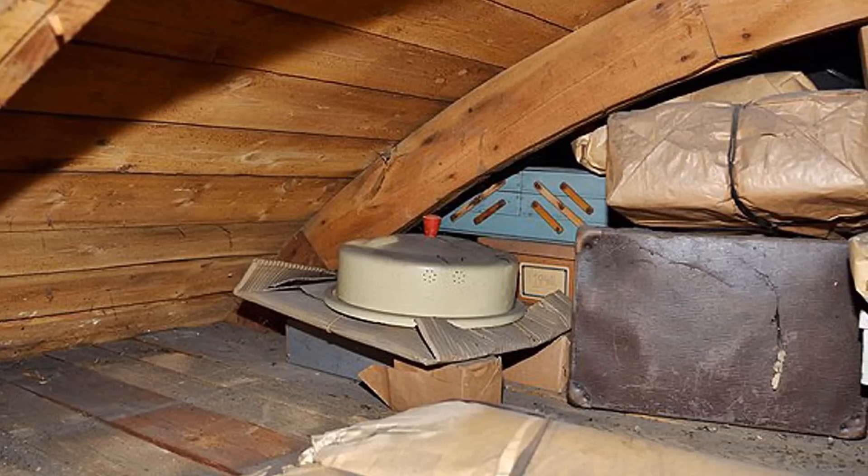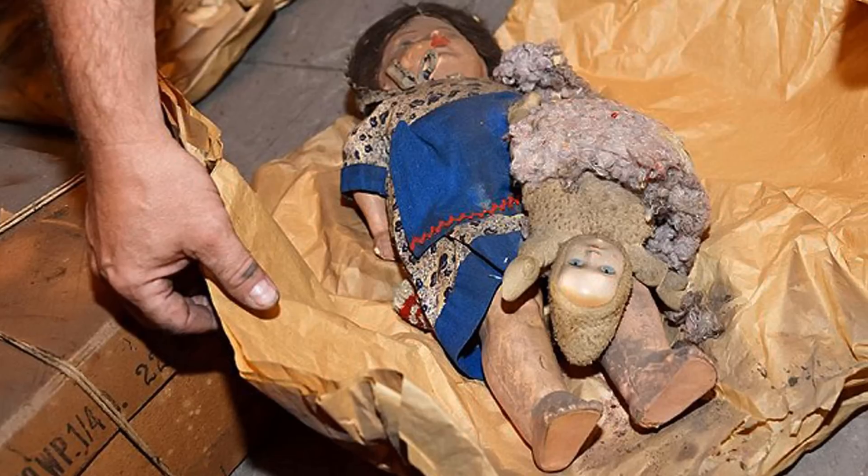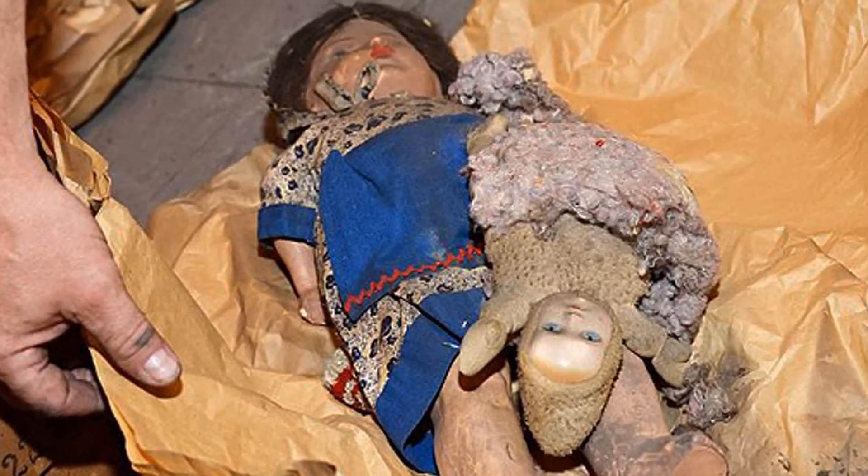Some of the packages, which had been left untouched for 70 years, were wrapped in brown paper. Other objects were unwrapped, including hats, clothes hangers, newspapers, paintings, and even skis.